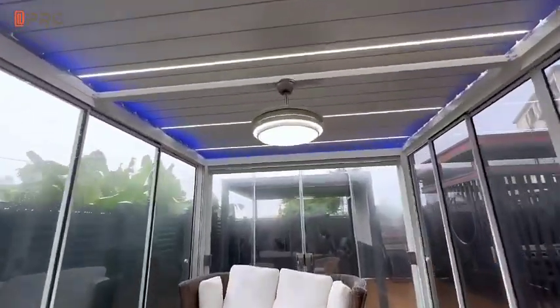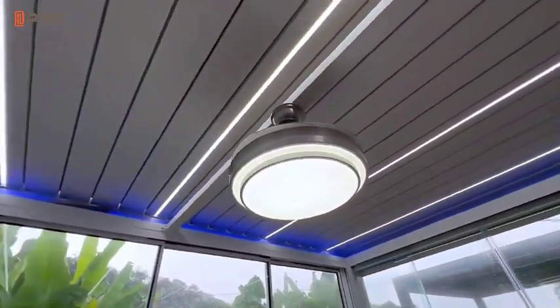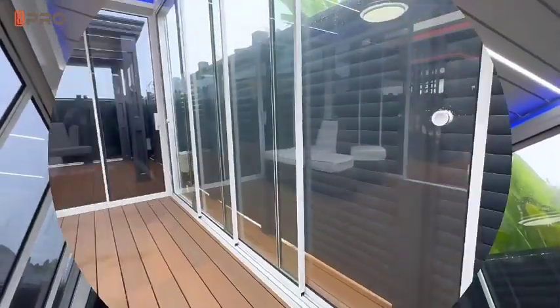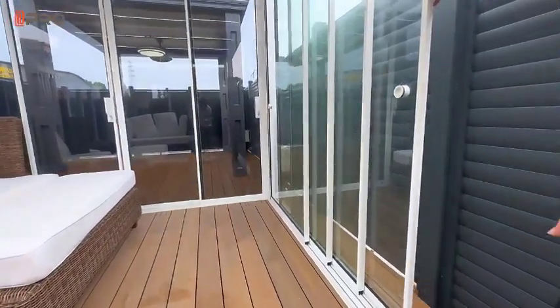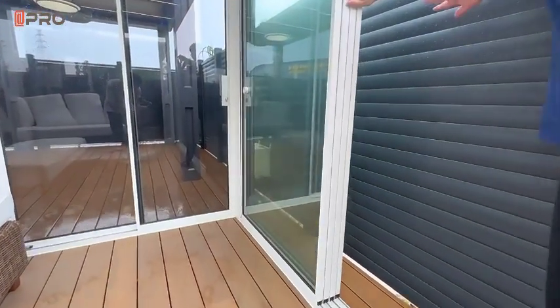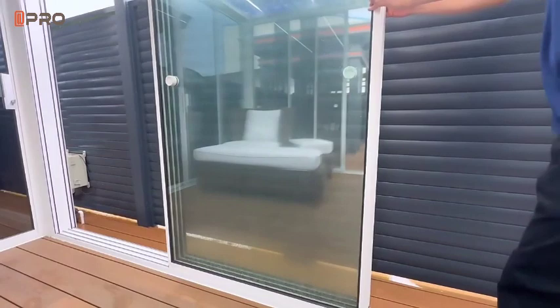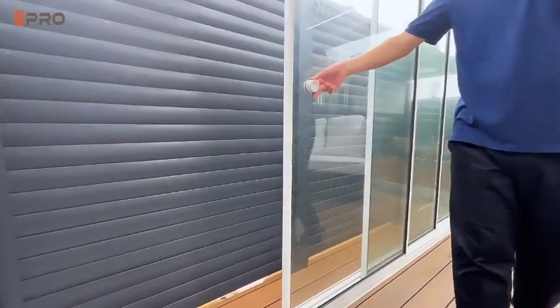Our pergola is made of high-quality aluminum material and has a strong and durable structure. At the same time, we also offer glass sliding doors to increase the beauty and convenience of your gazebo. Features aluminum frame for excellent weather and corrosion resistance.